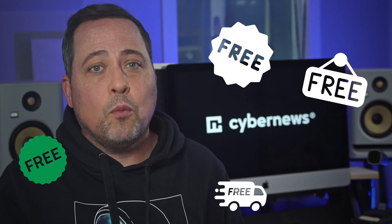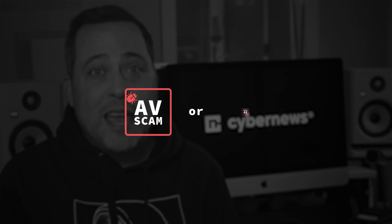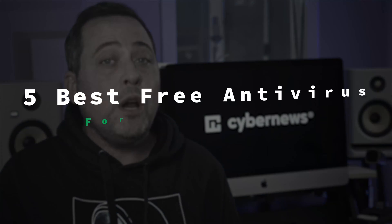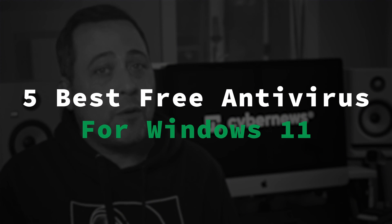Everybody likes free stuff, but when it comes to antivirus software, free might just mean scam or malware. You don't want that, but you also don't want to pay to keep your PC safe. That's why after testing countless providers, I bring you my best free antivirus for Windows 11 recommendations.